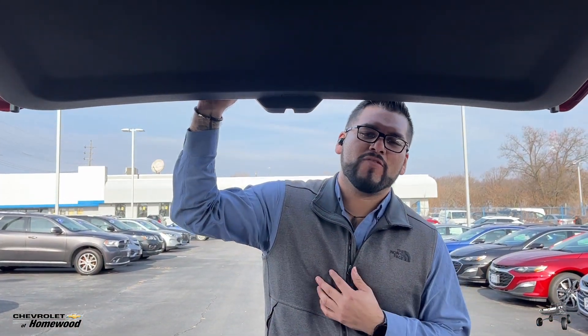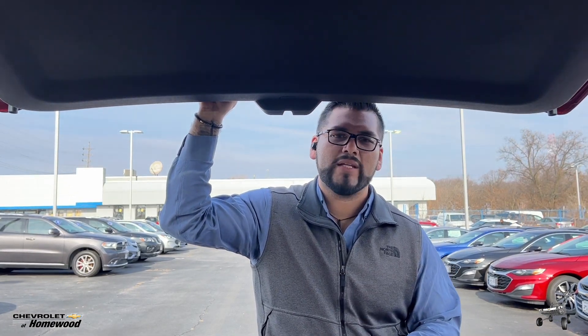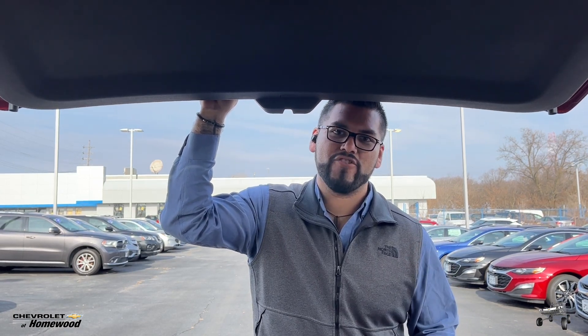Ladies and gentlemen, my name is Francisco Saavedra. I'm here from Chevrolet of Homewood, and I just wanted to talk to you a little bit about the 2023 Chevrolet Suburban LS version.